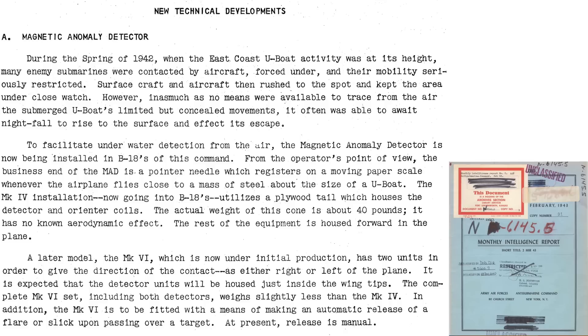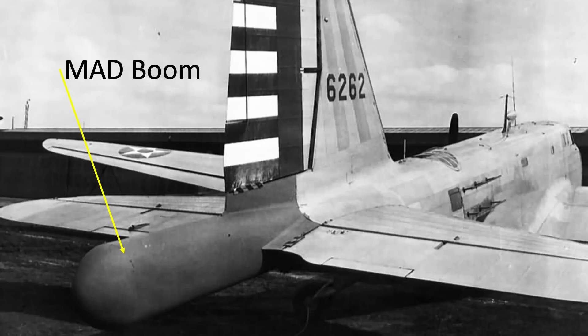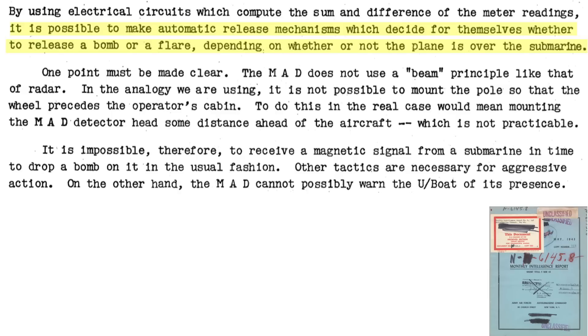The MAD sensor is described in the New Technical Development section of the February 1943 Anti-Submarine Command Monthly Intelligence report. In the spring of 1942, aircraft had no means to track submerged U-boats. MAD booms were installed on aircraft to detect submerged submarines — on B-18 bombers and PBYs. The MAD sensor will register when the plane flies over a steel submarine. It weighs 40 pounds, and an automatic bomb release system was to be fitted to it.